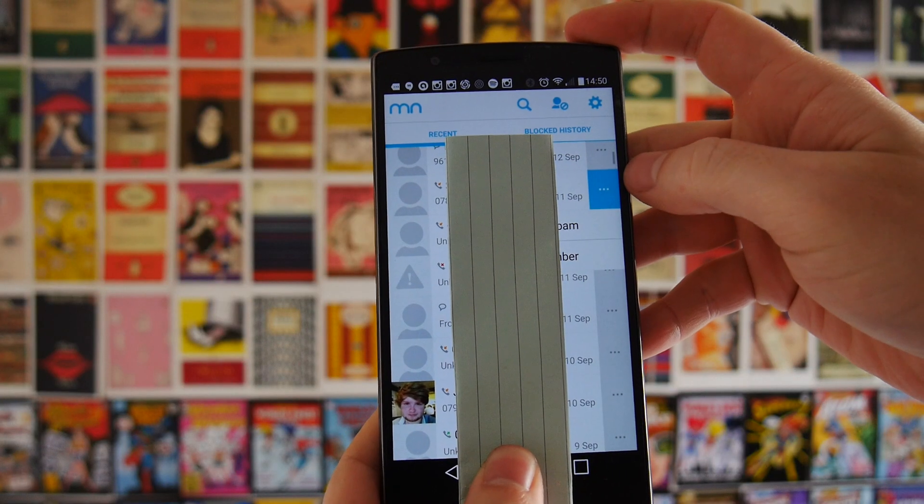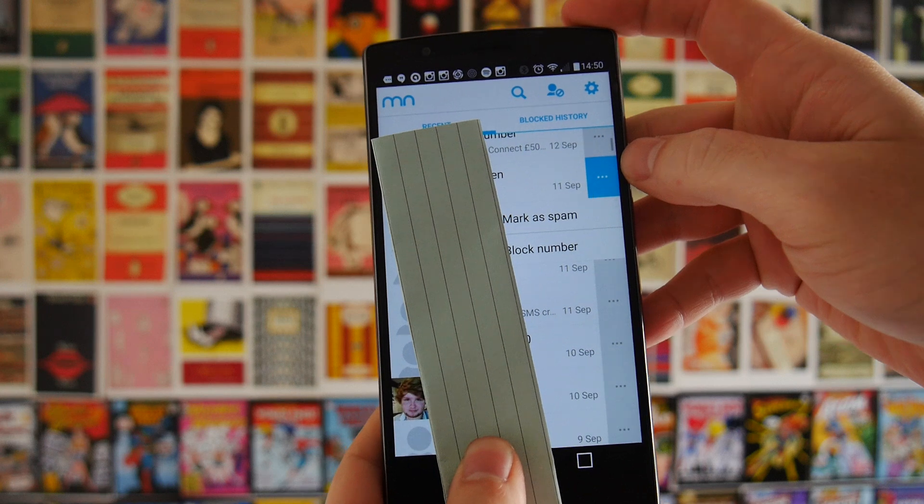So I'm going to show you how you can block those nuisance calls and texts using an app called Mr. Number. You go into the app and you have a list of all your recent communications. If one of these numbers was a spam call, you can instantly mark it as spam and it will block it from your phone.